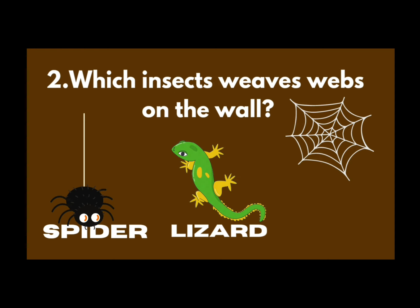Which insect weaves a web on the wall? Spider or lizard? Spider. That's good. This is a web — spider web.